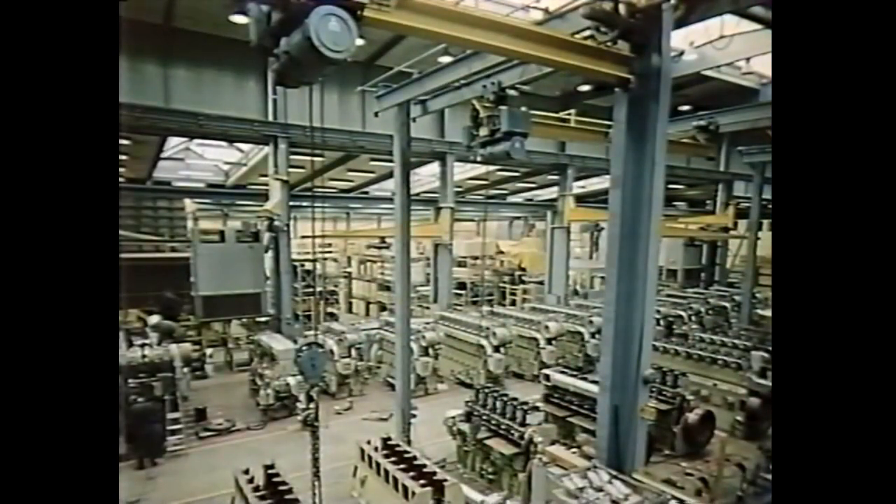This is the assembly bay, which covers about one-fourth of the 23,000 square meter production area.